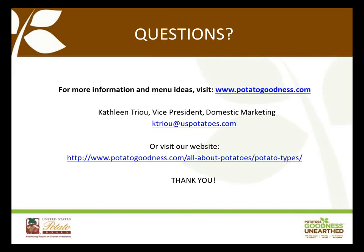That concludes our program. I'd like to now open the floor for any questions. Feel free also to ask for new menu ideas if you'd like.